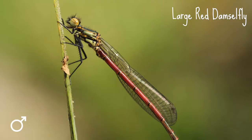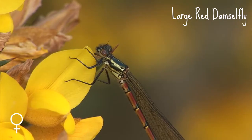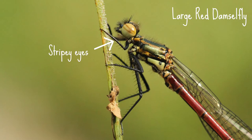Here's what to look out for. The large red damselfly is up to 36 millimeters long. It has a red abdomen with some black markings, as well as black legs and black wing spots. The females can have some yellow markings on the abdomen too, and some come in a darker form. Also look out for their dreamy looking stripy eyes.